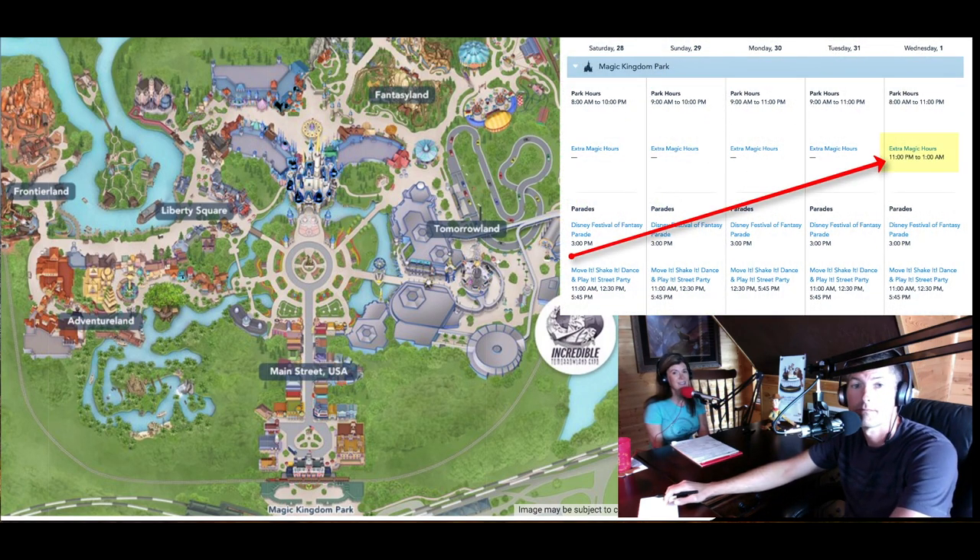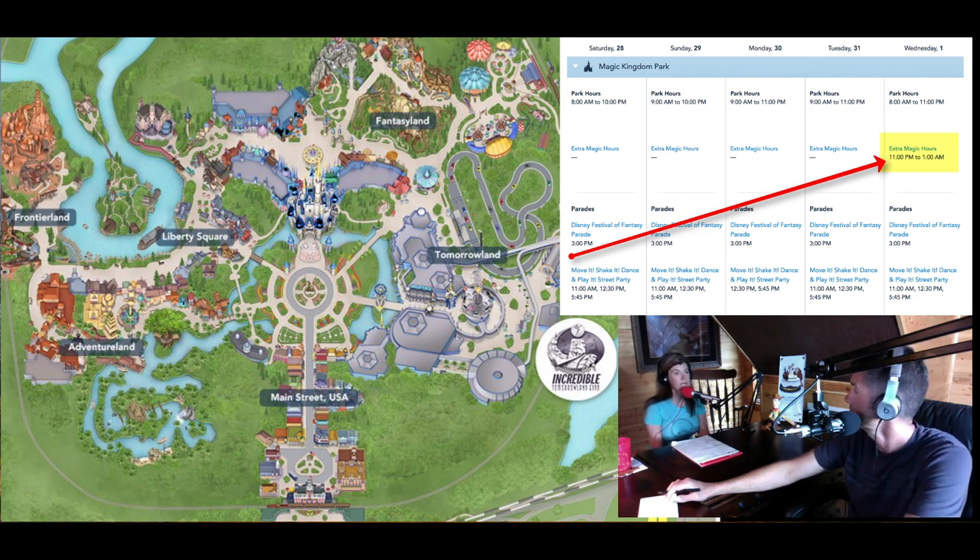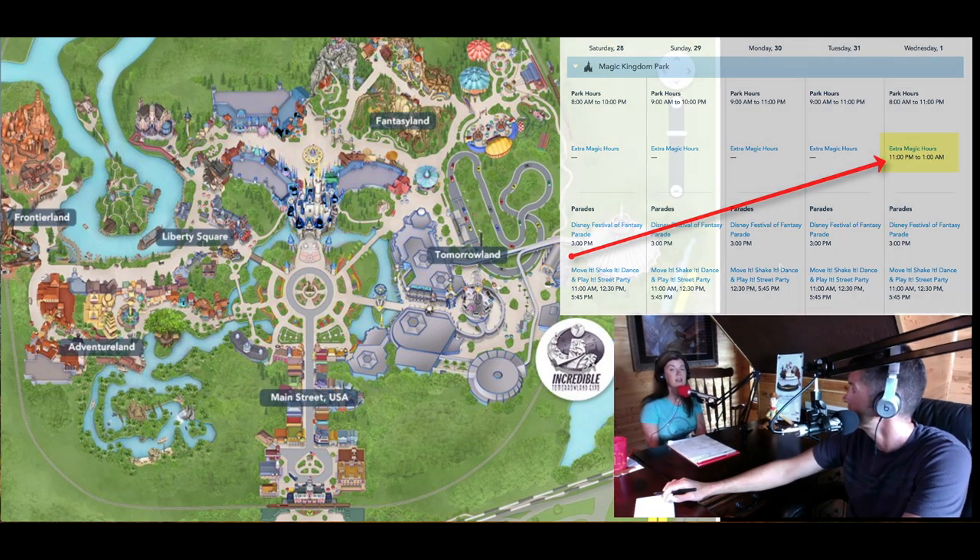Extra Magic Hours is another thing to consider. Extra Magic Hours are for everyone staying on resort property — there is a park every single day that will provide either extra magic hours in the morning or evening, when only resort guests can participate. However, that park tends to be the busiest out of all four parks for that day because many people plan their trip around which park has Extra Magic Hours. If Extra Magic Hours are not that important to you, you could go to a different park and it may not be quite as busy.